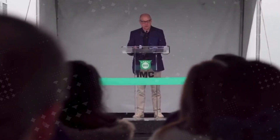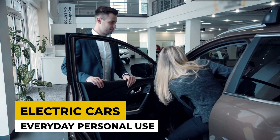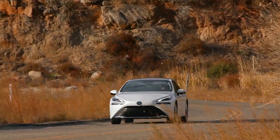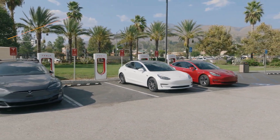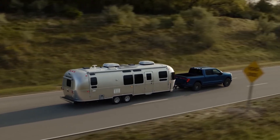Most experts agree that both technologies will likely co-exist. Electric cars will be the preferred choice for everyday personal use, while hydrogen cars will find their niche in specific applications where their advantages can be fully utilised. This complementary relationship will help both technologies grow and improve, ultimately leading to a more sustainable transportation future.